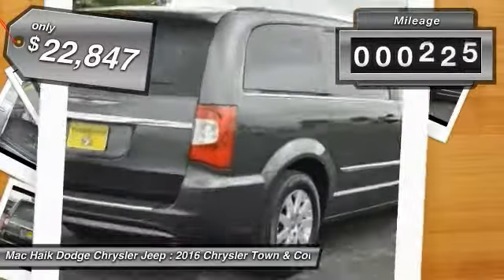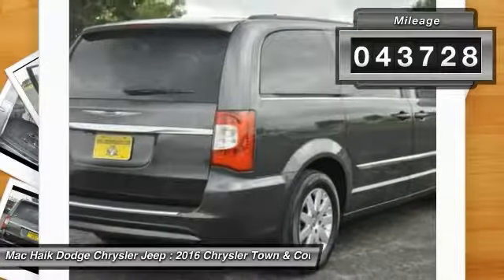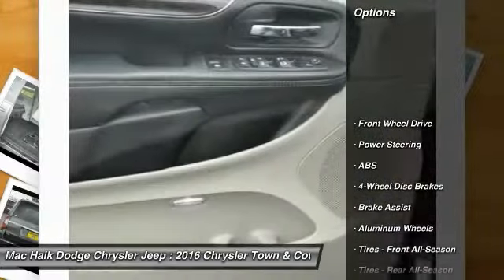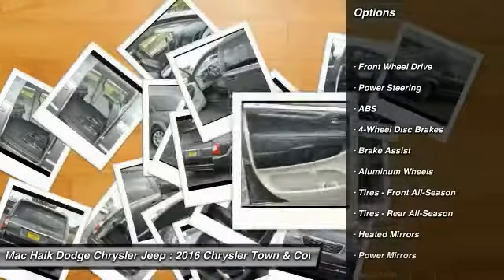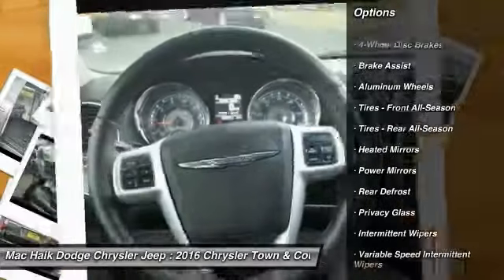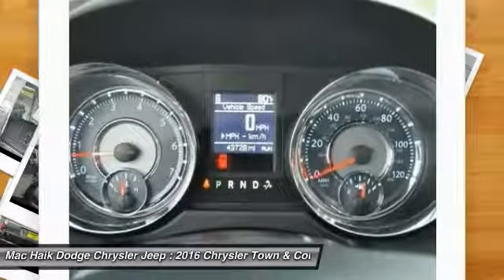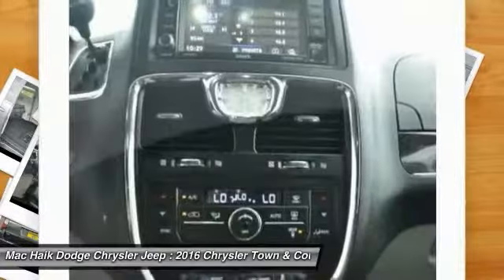This vehicle has less than 45,000 miles. Here are some of this vehicle's great options: stability control, keyless entry, anti-lock braking system, backup camera, steering wheel audio controls, traction control, power lift gate, leather wrapped steering wheel, Bluetooth, and power steering.